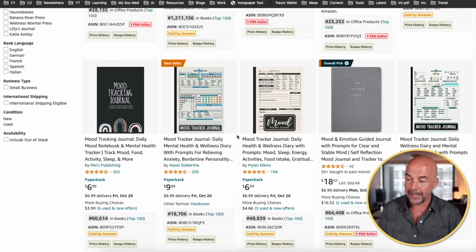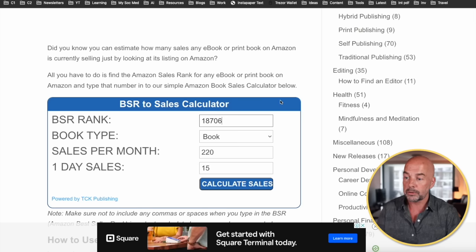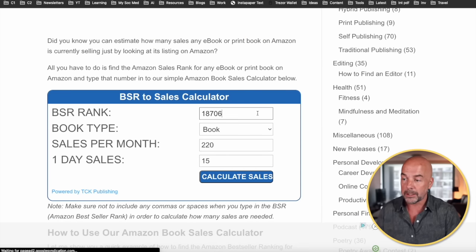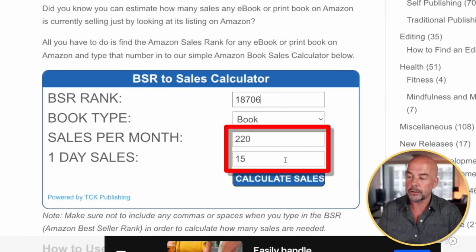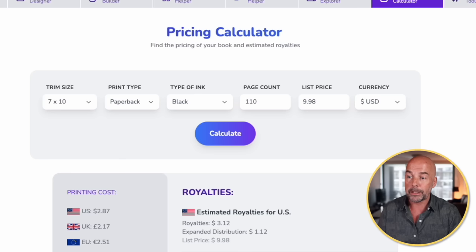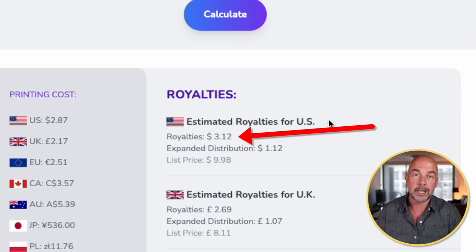During the research, I noticed that these books can be targeted at different age groups — kids, teens, and adults — so it's very versatile. If we look at this bestseller with a rank of 18,706 and go to tckpublishing.com and put that into the book sales calculator, we can see it's selling between 220 to 450 books per month. Looking at the profit margin on this book — a 7 by 10 inch book with 110 pages selling at $9.98 — it brings in royalties of $3.12 per book. That's pure profit, so that's pretty good.